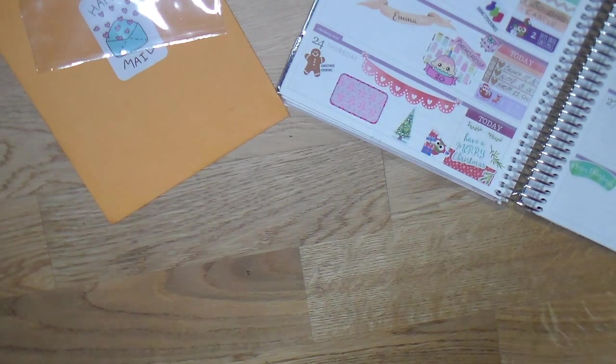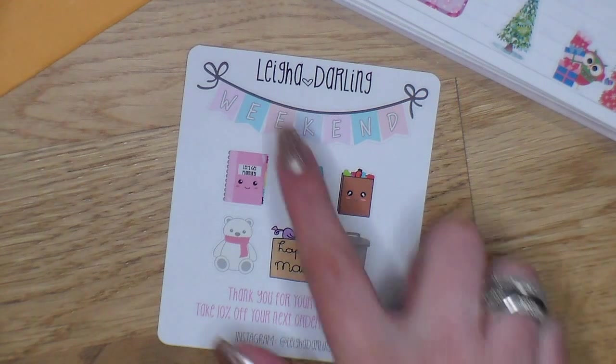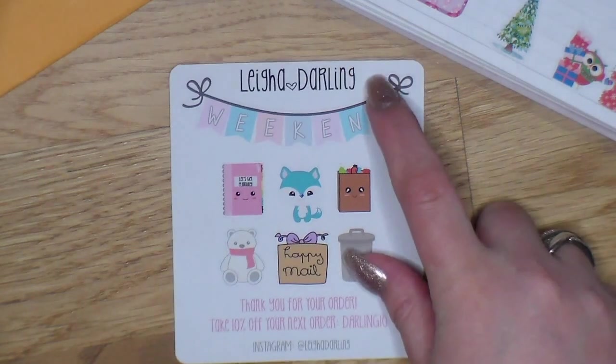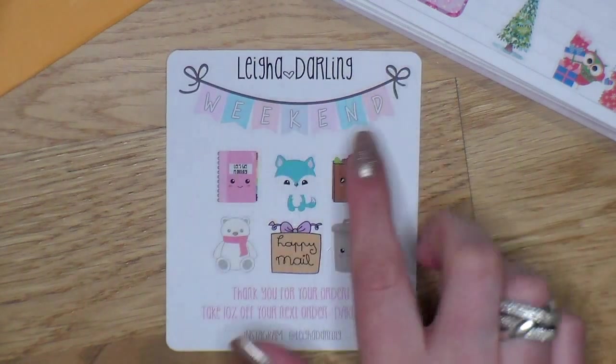She also included a coupon code, which I will talk about at the end of the video, and I will link everything down below. She offered me to pick out a few sheets, which was so sweet. The first one I want to show you is her sampler — her sampler is so stinking cute. It says 'Lia Darling' and all of her stickers have her logo on them, which is always super convenient, especially if you're doing plan-with-me videos.